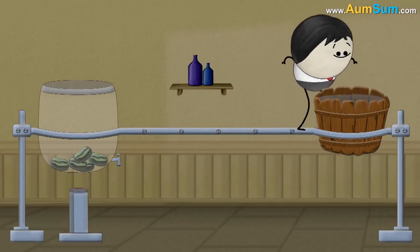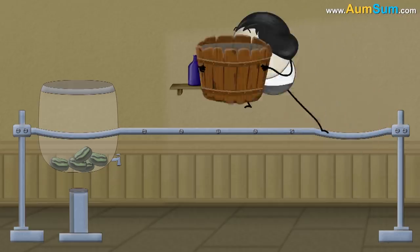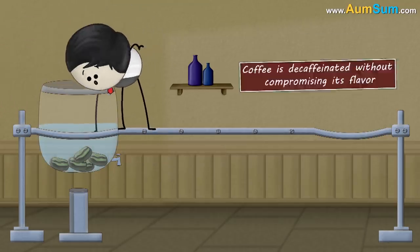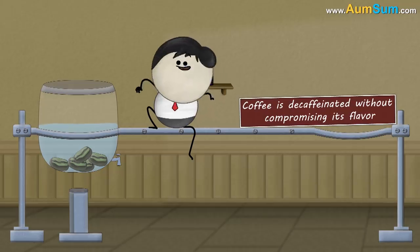Then, this water, which still has the flavor of coffee in it, is added back to the coffee beans so that they reabsorb the flavor. In this way, coffee is decaffeinated without compromising its flavor.